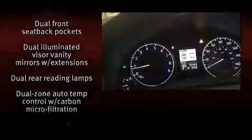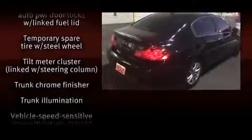Infiniti ensures the safety and security of its passengers with equipment such as dual front impact airbags with occupant sensing airbag, head curtain airbags, traction control, anti-whiplash front head restraints, ignition disabling, and four-wheel disc brakes with ABS.